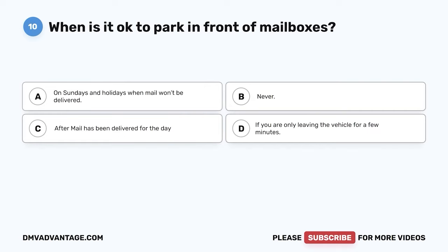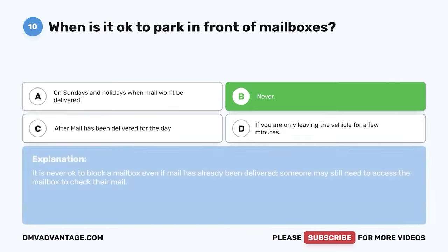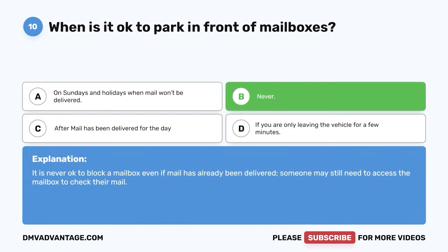Question 10. When is it okay to park in front of mailboxes? The correct answer is B: never. It is never okay to block a mailbox even if mail has already been delivered. Someone may still need access to the mailbox to check their mail.